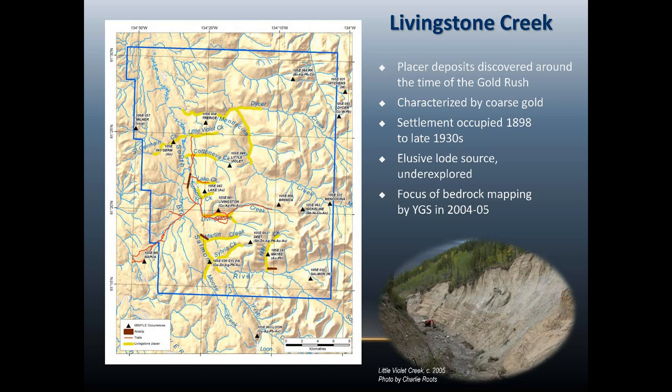One thing that struck me when I worked in there is how juicy the rocks are. Obviously there's gold in the area, but throughout the area there's quite a bit of sulfides — generally pyrite, but sometimes something a little better. That's quite common in those rocks.